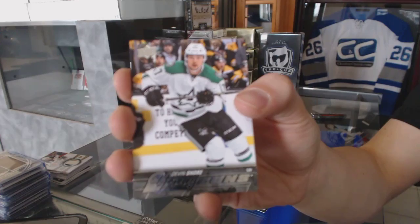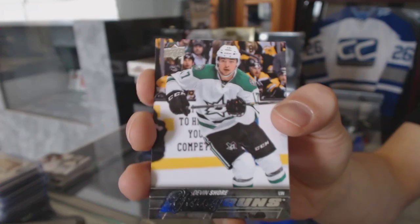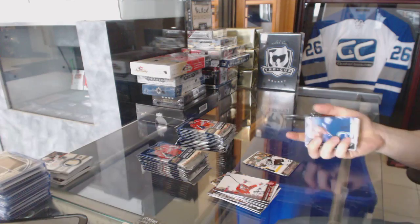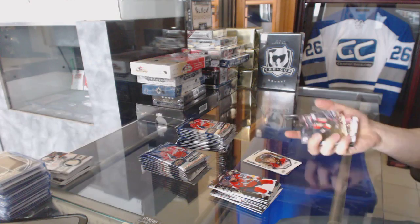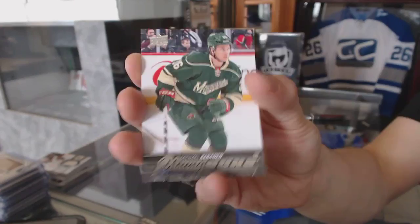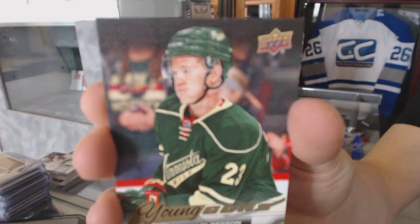Youngens for the Dallas Stars, Devin Shore. Portraits for the Washington Capitals, Chandler Stevenson. Youngens for the Minnesota Wild, Michael Grannan. Youngens canvas for the Minnesota Wild, Gustav Olofsson.